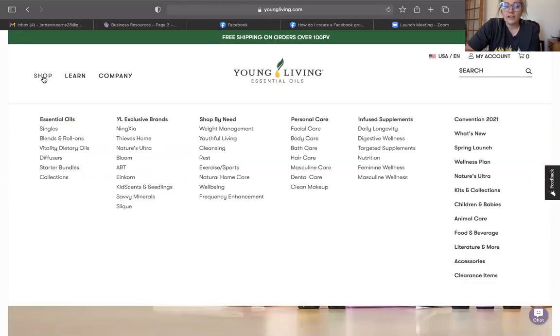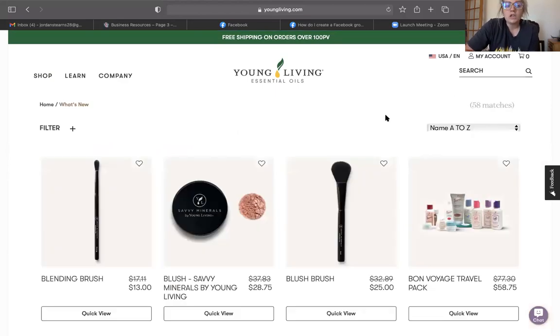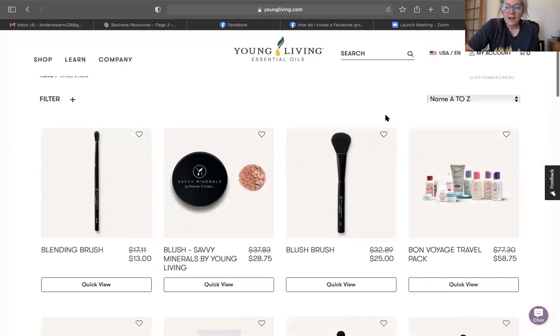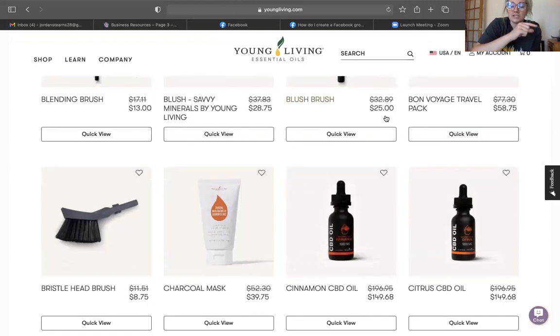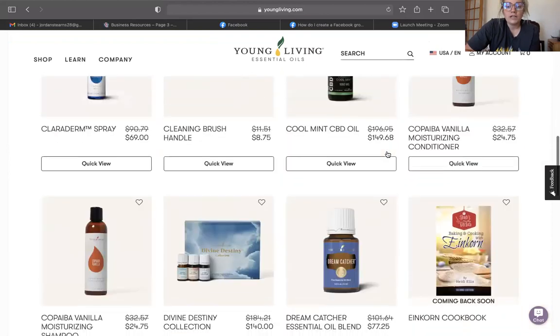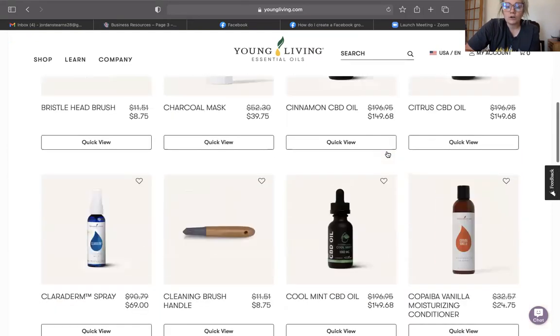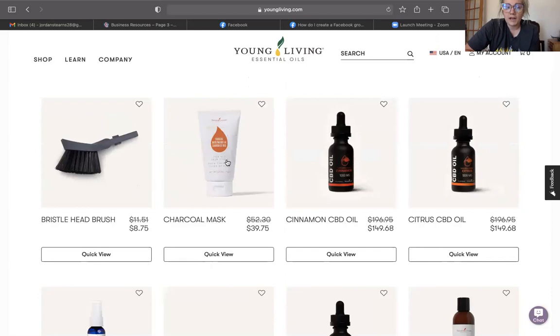If you know what you'd like to look at, you're going to hover over the shop tab in the top left-hand corner and you'll see all the categories you're used to seeing. For example, let's go to What's New — I love checking that out just to see if I missed anything. You're going to see beautiful new pictures. Instead of just seeing the title like before, you now see photos and get a better idea of what the product is. You can scroll through and see everything available to help support your health and wellness.